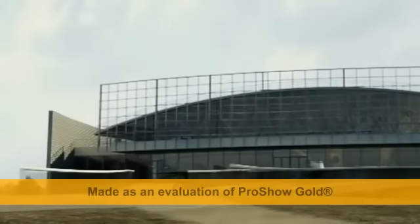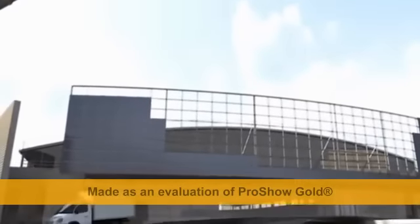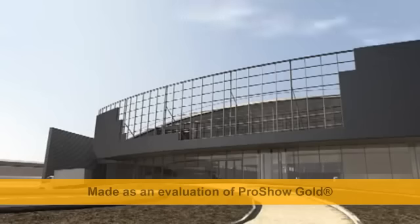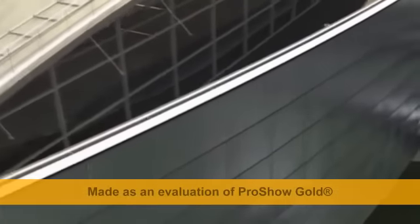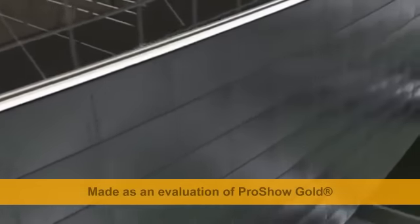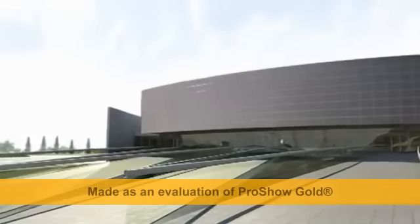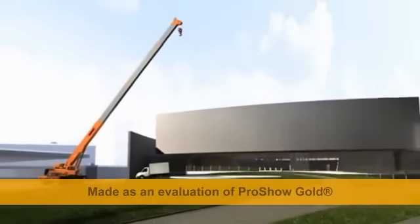The Ice Cube Curling Centre is a demountable building 19 meters high and with a capacity of up to 3,000 spectators. This is the smallest sports stadium in the Olympic Park. After the Games, the building will be used as a national Olympic and Paralympic training centre, and it too can be moved to a different region.